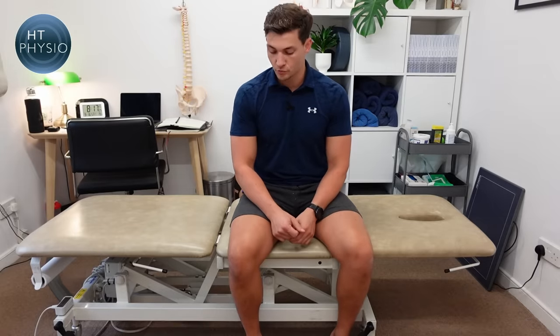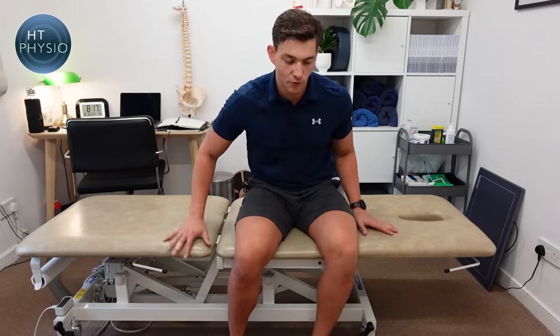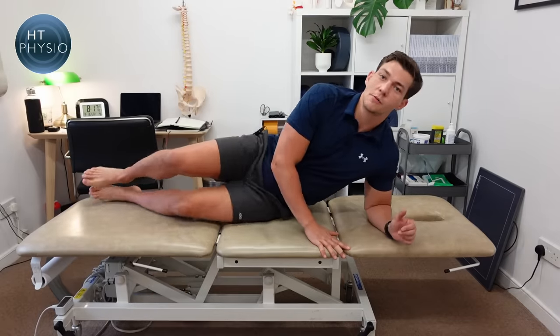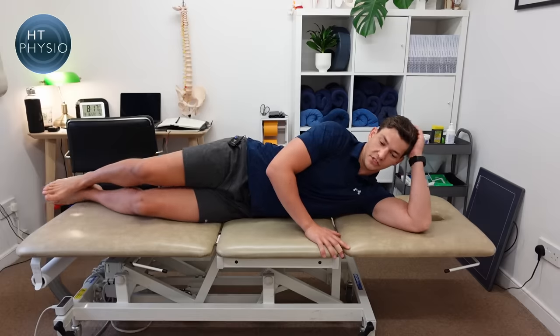The next stretch is the quad stretch, which is great for people who get cramp in the front of the thigh. Many patients have asked me about this problem and this stretch can be an effective way to relieve it. I like to do this stretch in a side-lying position.